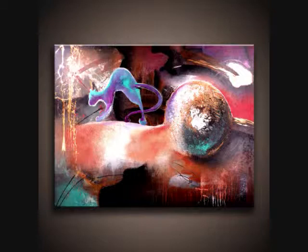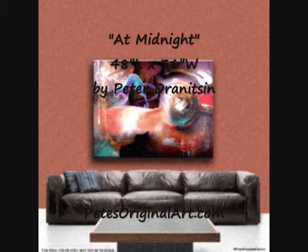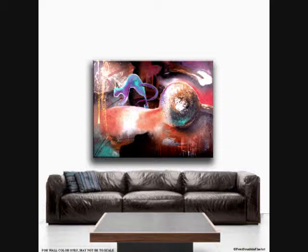Hi everyone, this is Peter at pizzaoriginalart.com. What you see right now on the screen is one of my paintings that I recently done. It's called 'At Midnight,' 48 by 36 by 1.5 depth gallery style canvas, and high quality acrylic paint — that's what I used to create this painting.